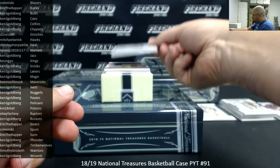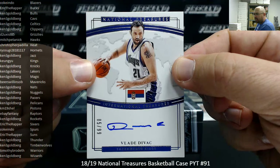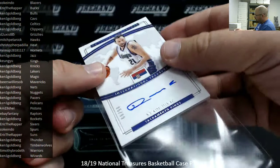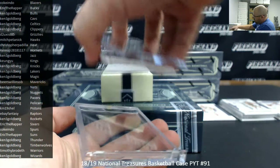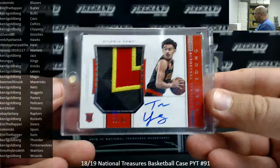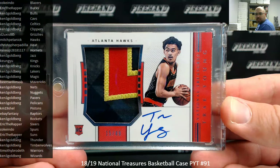Got an International Treasures auto, number 299, Vlade Divac, 85-99, Sacramento Kings belong to Kyung Yoo. I'll say your faith in the Hawks have been rewarded early and often in this break. Got a Horizontal Trae Young RPA, 15-49. Congrats, Mitch. Well done.